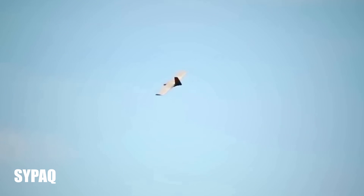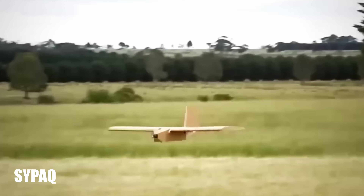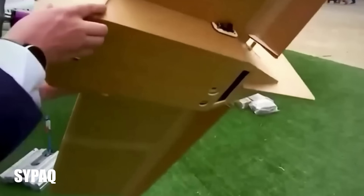Australia sent Ukraine the world's stealthiest drone. Ukraine gets the Corvo Precision Payload Delivery System from Australia to wreak havoc on Russian airfields. Australia's back!